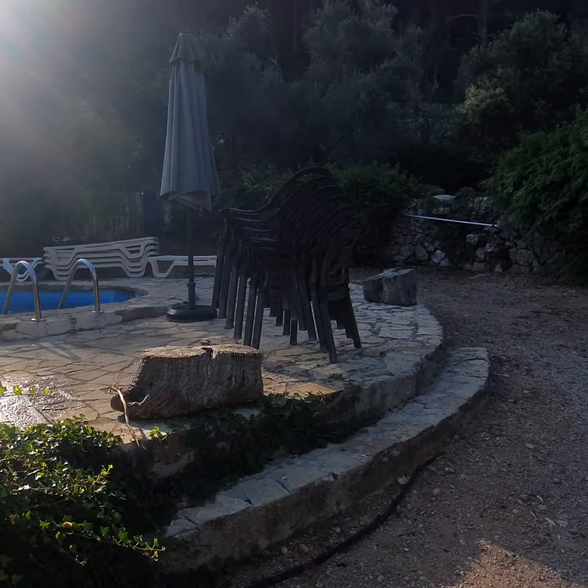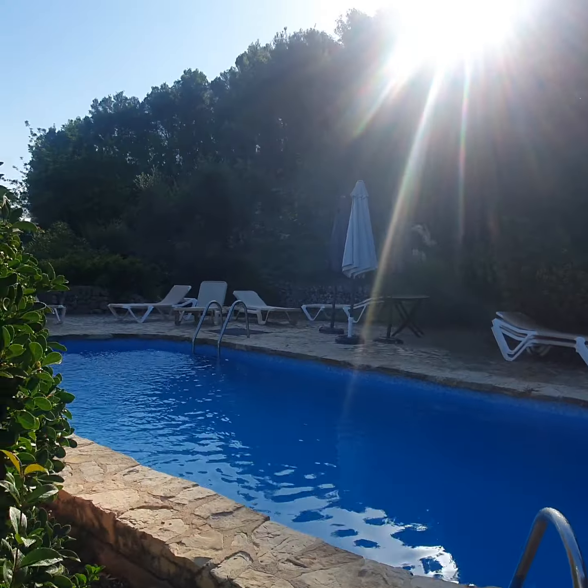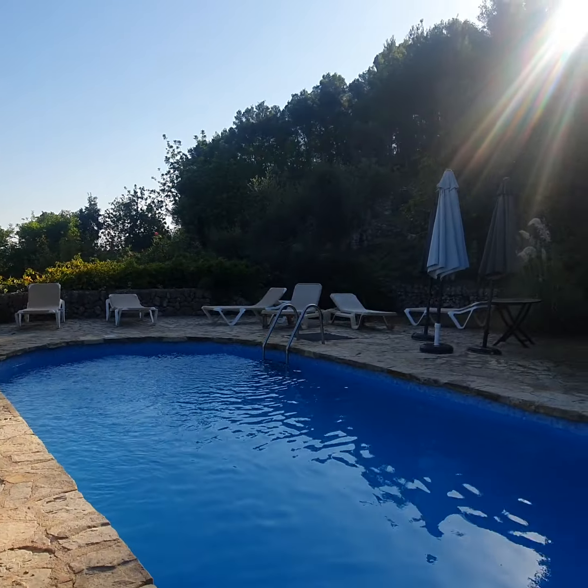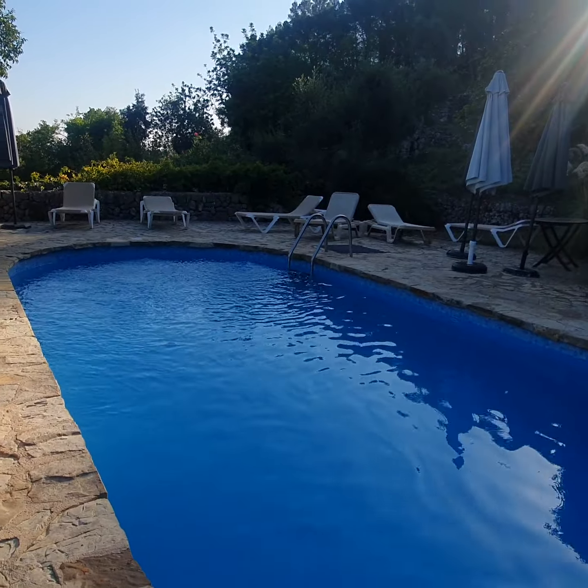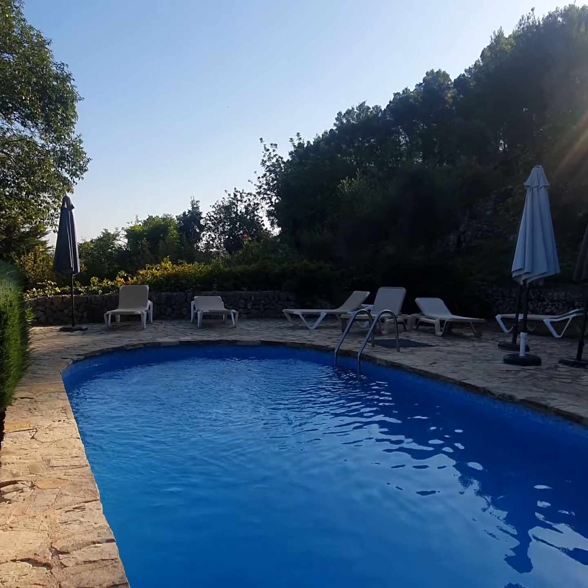Let me show you the pool. Here is the pool — it's really nice. There are lounge chairs and umbrellas if it gets too hot.